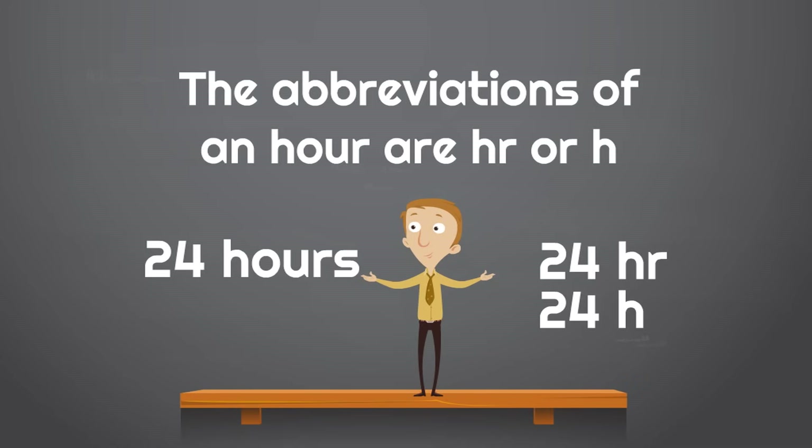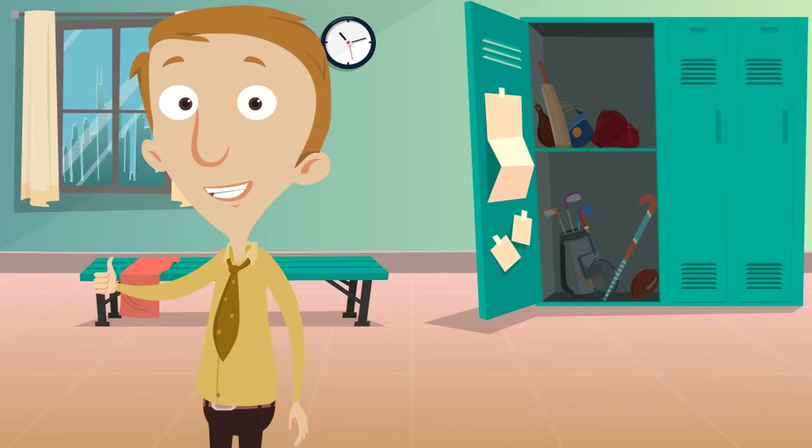There you have it — those are the three main units of time in a day: seconds, minutes, and hours. Now you understand them all. We appreciate you being with us and hope you'll join us again soon because we have so many fun things to learn.